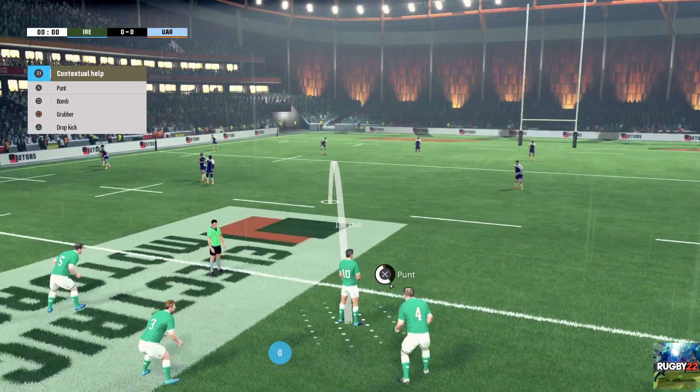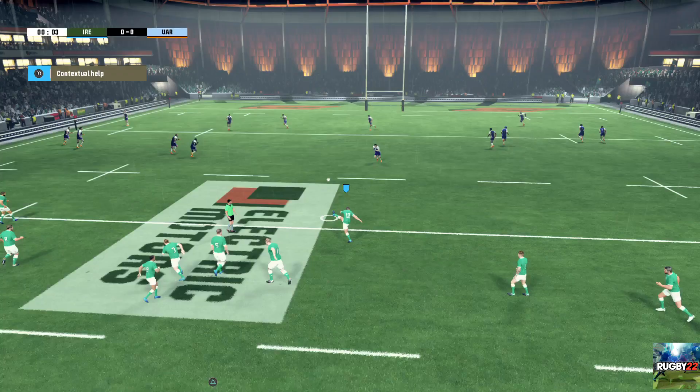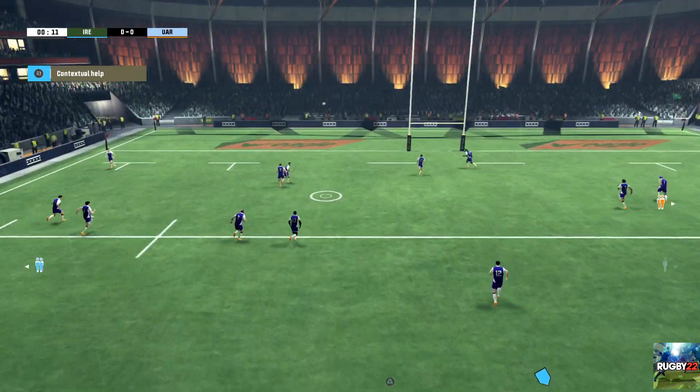Ulster in the north. They have a fine history and were as high as number two in the world rankings in 2018.